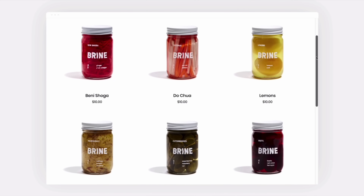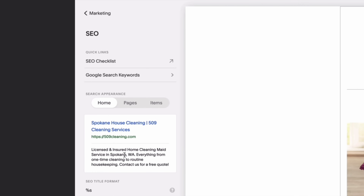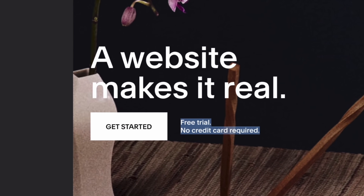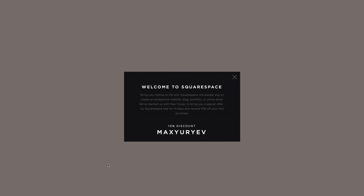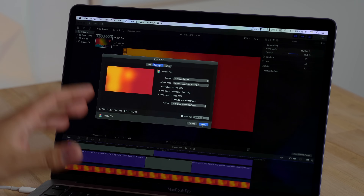Let me give a shout-out to our sponsor, Squarespace. If you've been thinking about making your own website or updating your old one, Squarespace is the best way to go. I've been recommending them for over five years because you can make a great-looking website with literally no web-making experience — whether you want a portfolio, blog, e-commerce, or anything else. It's incredibly simple and affordable. Start a free two-week trial with no credit card needed at squarespace.com/maxy, and when you're ready to launch you'll save 10% off your first purchase.